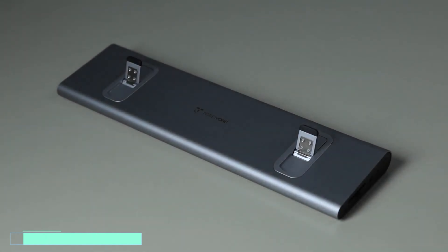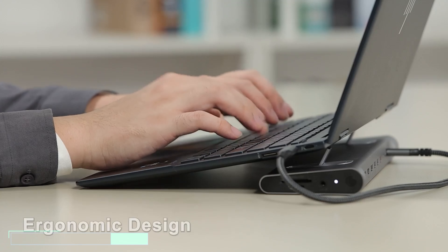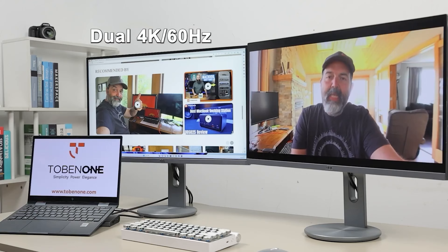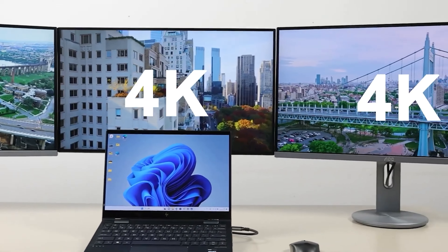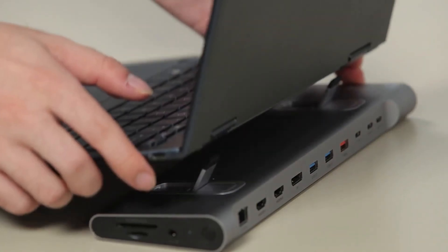Exciting news! TobenONE is back with an upgraded docking station, perfect for enhancing your work setup. Designed to keep your laptop open at a comfortable angle, it prevents neck and eye strain during long hours of use. With an impressive 15 ports, including support for 3 external 4K displays simultaneously, multitasking has never been easier.